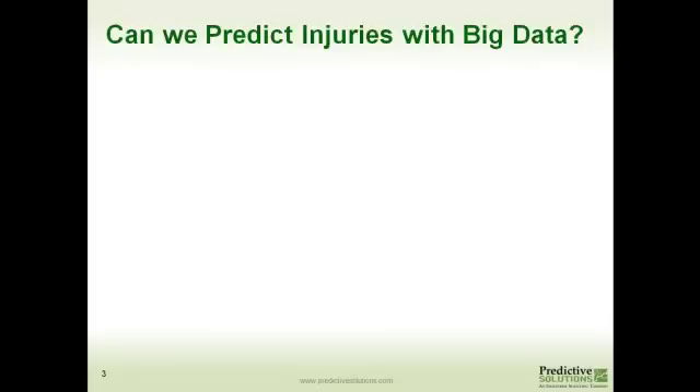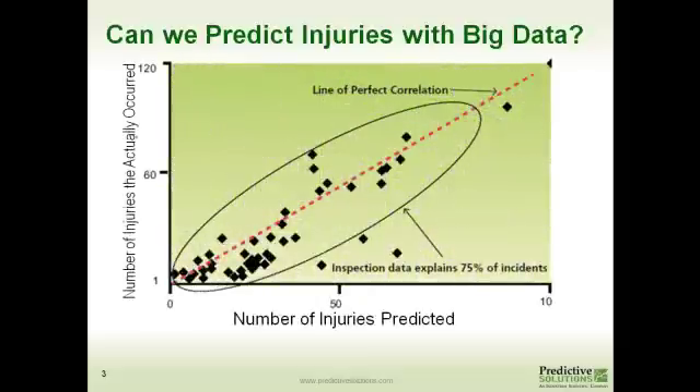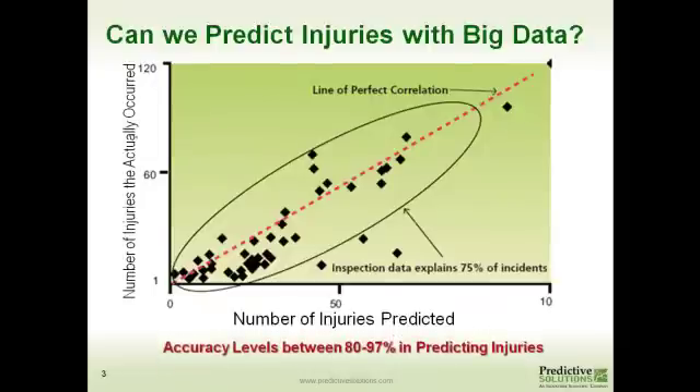Can we predict injuries using big data? We feel like we can. We have taken over 100 million observations and run predictive analytics on it, achieving accuracy levels between 80% and 97% in predicting injuries. In this one example, you can see that we can predict 75% of the incidents. On one of the axes you have the number of injuries that actually occurred versus the number of predicted injuries, and you can see that nice circle along the line that helps us predict when an injury is going to occur.